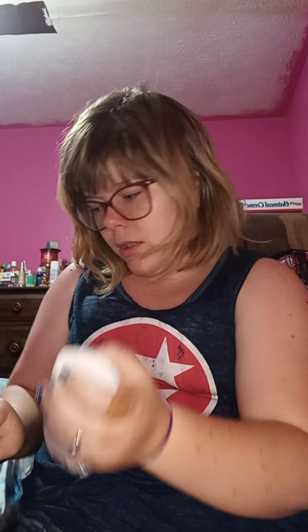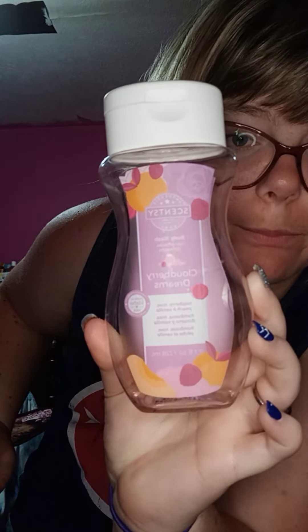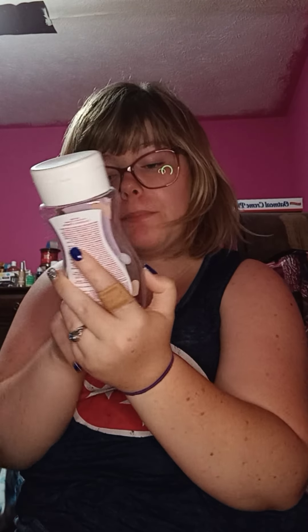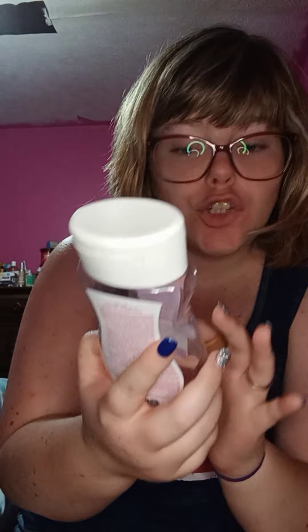We also went through a Cloudberry Dreams body wash. Look at the packaging — it's just so cute! The fragrance notes of Cloudberry Dreams are raspberry, rose, peach, and vanilla. I would definitely order another one; it smelled amazing. I highly recommend it.